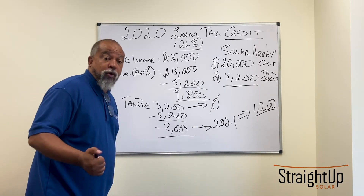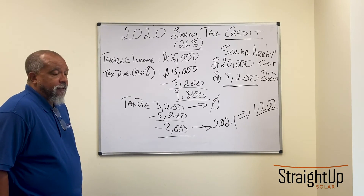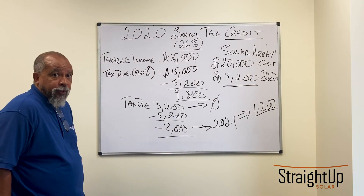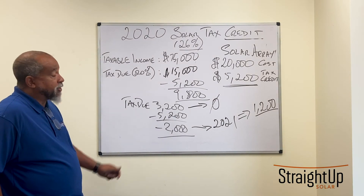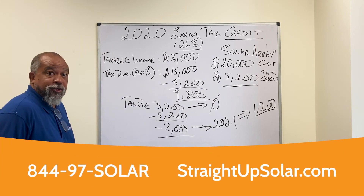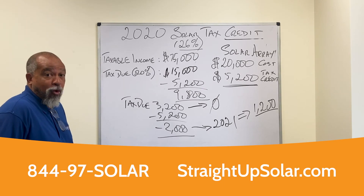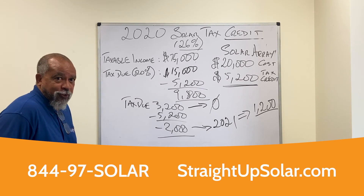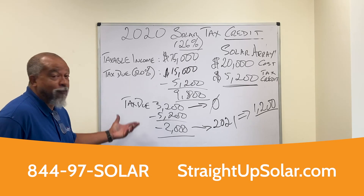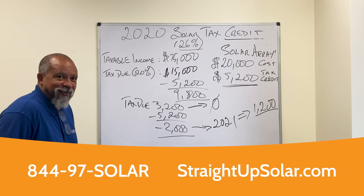So strike while the iron is hot. This is a good time to go solar — it's good for the environment, and there's an opportunity to make it very good for your wallet as well. Call us — Straight Up Solar — look us up online at straightupsolar.com. We'd be more than happy to start you on your solar journey and help make your wallet a little fatter. Thanks for listening. See you next time.